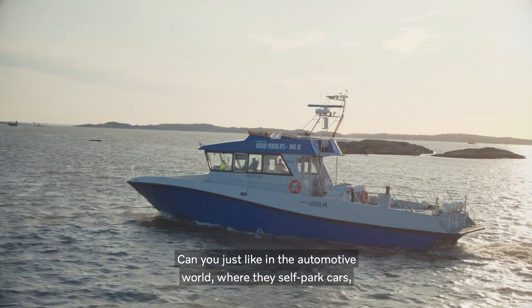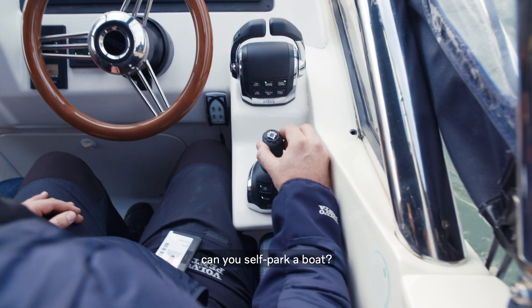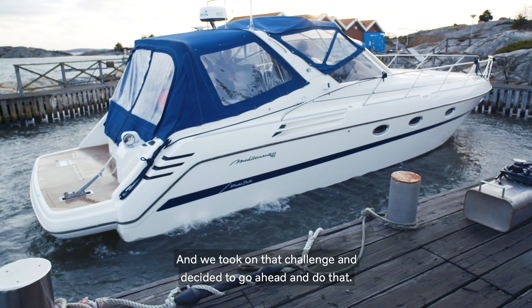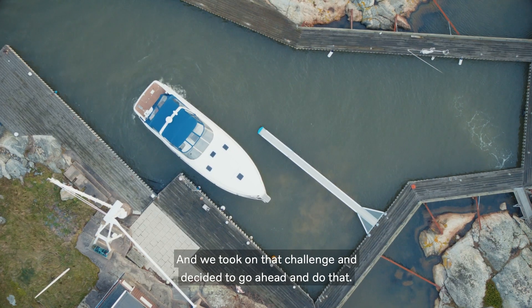Can you, just like in the automotive world where they self-park cars, can you self-park a boat? And we took on that challenge and decided to go ahead and do that.